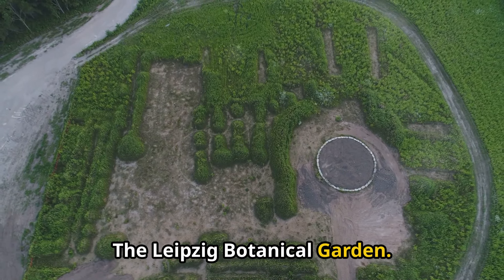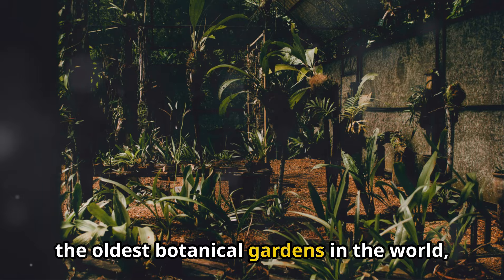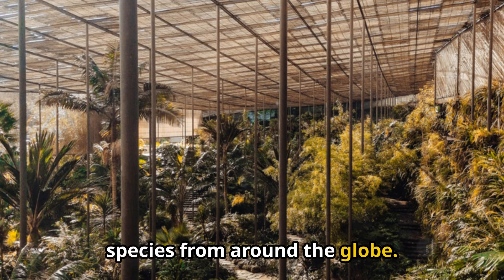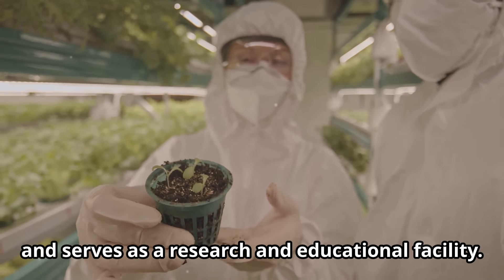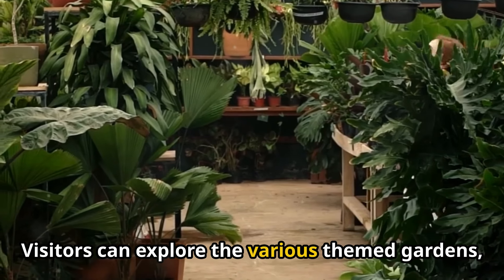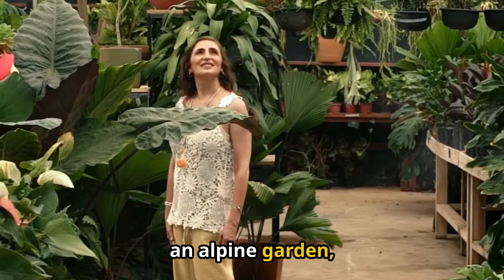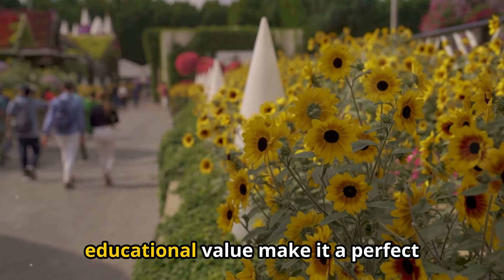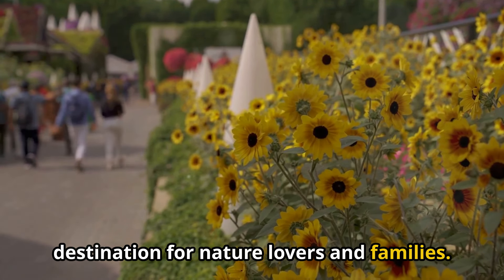10. The Leipzig Botanical Garden. The Leipzig Botanical Garden is one of the oldest botanical gardens in the world, featuring a diverse collection of plant species from around the globe. The garden is part of Leipzig University and serves as a research and educational facility. Visitors can explore the various themed gardens, including a tropical greenhouse, an alpine garden, and a medicinal plant garden. The garden's serene atmosphere and educational value make it a perfect destination for nature lovers and families.